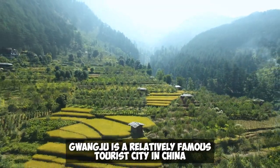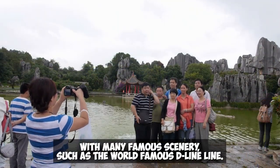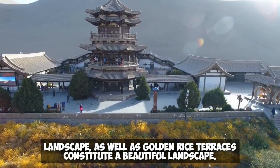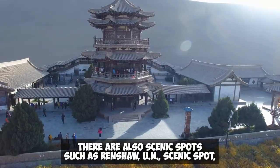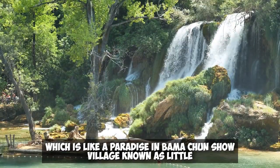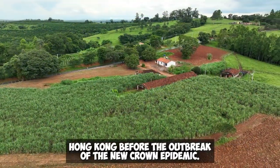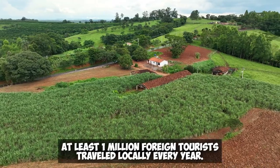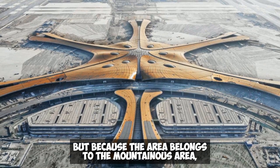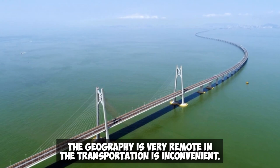Guangxi is a relatively famous tourist city in China with many famous scenic spots, such as the world-famous Guilin landscape as well as golden rice terraces, constituting a beautiful landscape. There are also scenic spots such as Renshaw Yuan Scenic Spot, like a paradise, and Bama Chunshou village, known as Little Hong Kong. Before the outbreak of the COVID epidemic, at least one million foreign tourists traveled locally every year, but because the area belongs to a mountainous region, the geography is very remote and transportation is inconvenient.